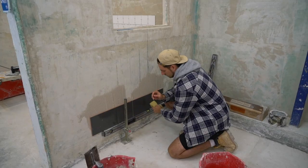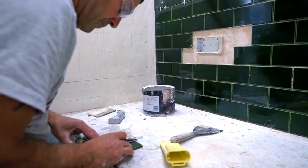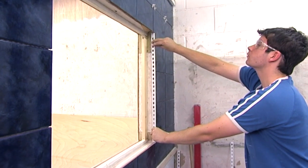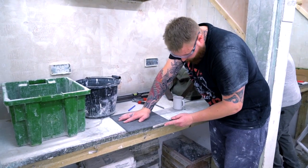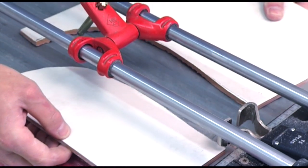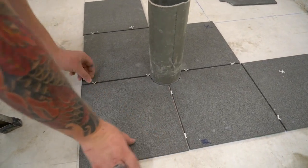We will also teach you how to cut for pipework, fit your tiling around switches and sockets, work around windows and reveals, how to cut flooring around toilets and basins, and how to cope with tiling difficult areas such as uneven walls.